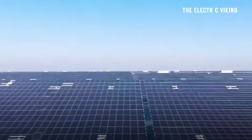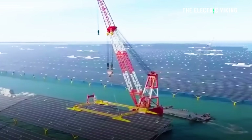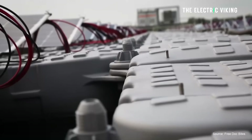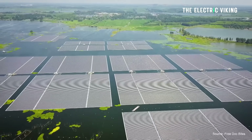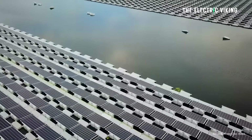Well, there are a few reasons. One of them you might not be aware of: solar panels are actually more efficient when they sit just above water. It actually helps to cool them down. And solar panels, when they're a bit cooler — not too hot — are actually more efficient.